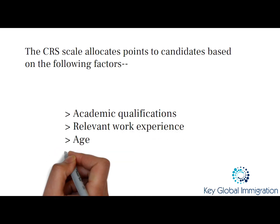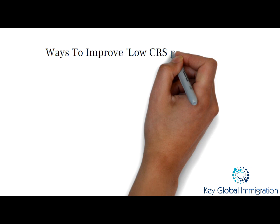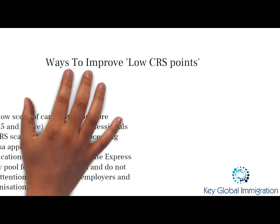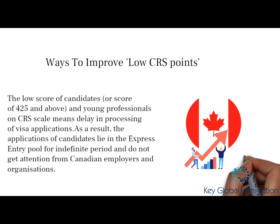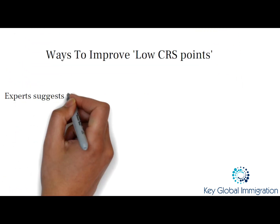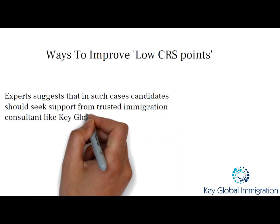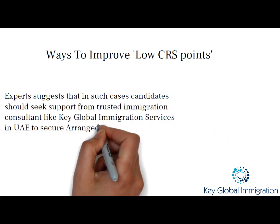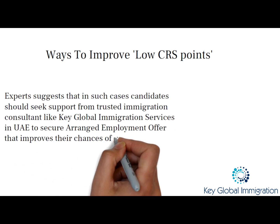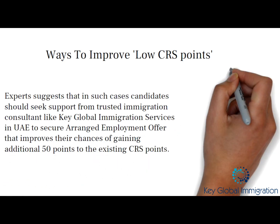With a low CRS score, your eligibility under the Express Entry profile might be hard — but not anymore. Experts suggest the best way to improve your low CRS score is to seek assistance from a trusted name like Key Global Immigration. We specialize in getting you an arranged employment offer that improves your CRS score by 50 additional points.